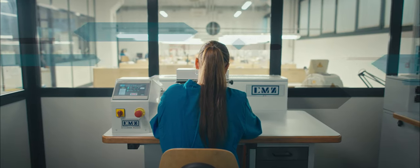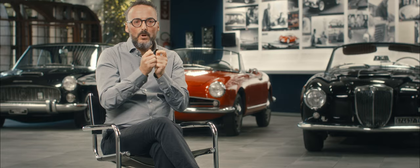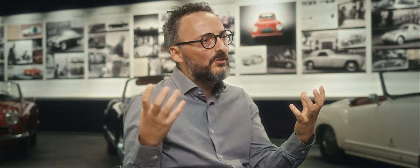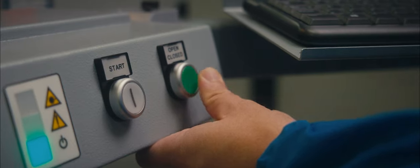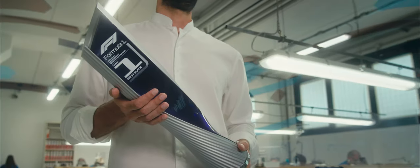It requires a high level of craftsmanship, and this is really the essence of Made in Italy. The minimum detail is handcrafted, but these capabilities are also merged with the use of the latest technology. Each element of the trophy represents our passion for racing.